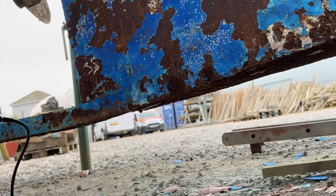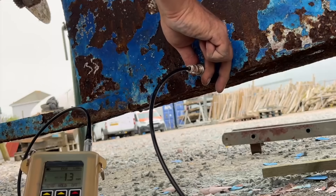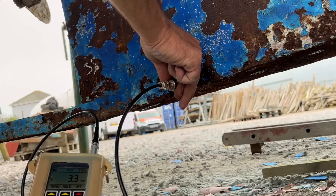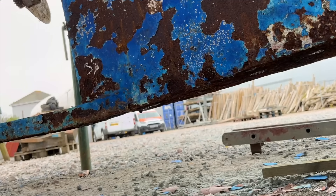Down at the aft end of the keel on the starboard side, the readings are a little easier to get, but they're all below 4mm and some are below 3.5mm, which is often referred to as the minimum insurable thickness. While some insurance companies will accept a minimum thickness of 4mm below the waterline, once you reach 3.5mm or less, remedial work becomes essential.